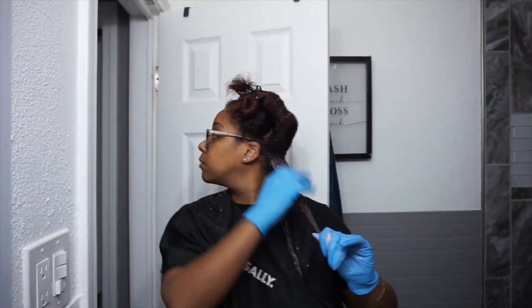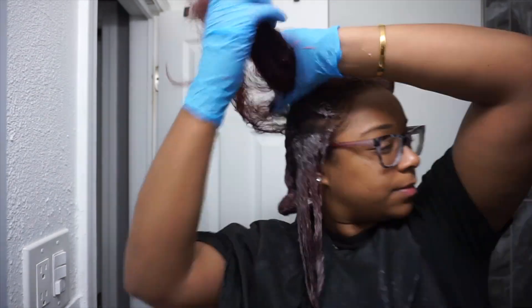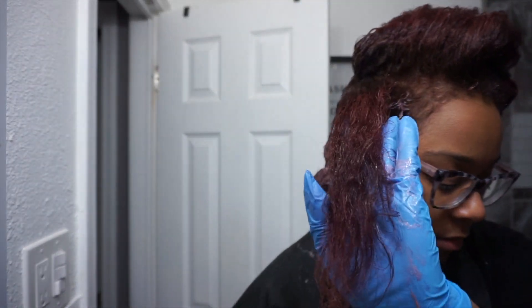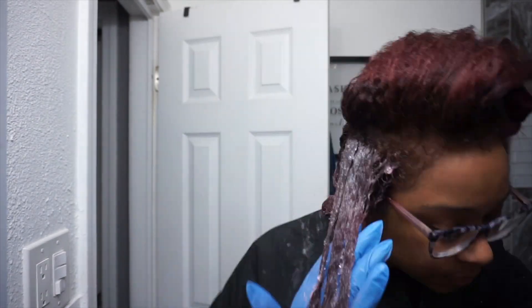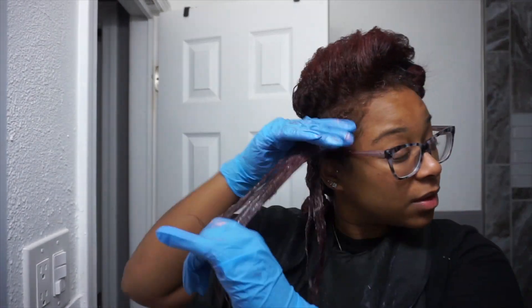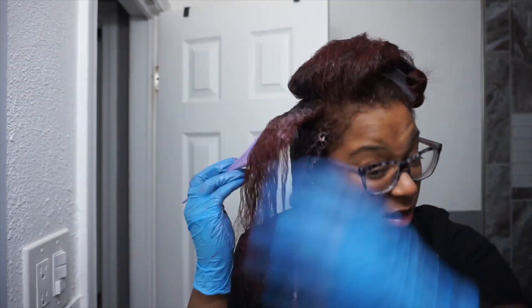So I took myself back to Sally Beauty. Instead of getting the L'Oreal High Color in H5 again, I decided to go with H6, which is a light auburn, and I got a 40 developer — this time the L'Oreal developer, because I figured maybe it just doesn't work with other branded developers, so I'll get their own brand and try again.